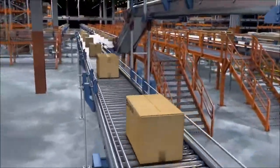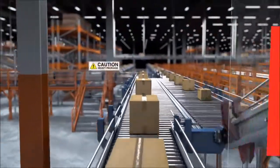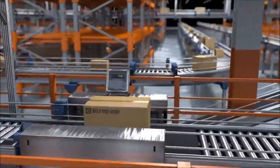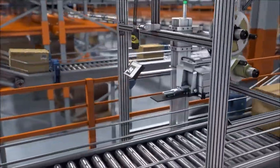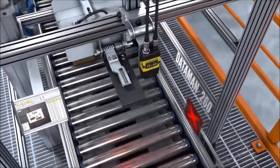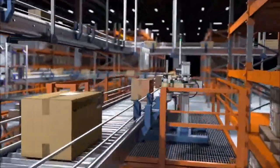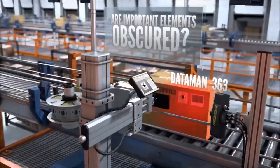Some packages require hazmat, fragile, or other special shipping labels. There are stringent safety regulations concerning the placement and quality of these labels. To avoid fines or other consequences, companies must verify that labels are clearly printed and correctly placed on the package. Cognex technology does more than read codes — it inspects the quality of shipping labels to maximize deliverability and minimize manual handling. It also verifies that labels are present, properly applied, and unobstructed to help ensure the safe transport of these materials.